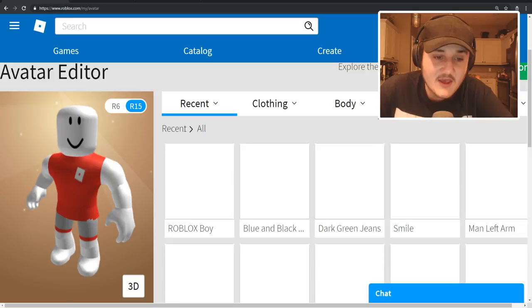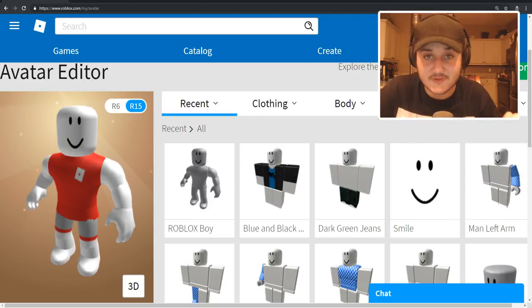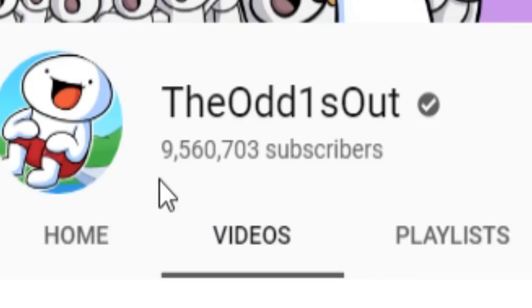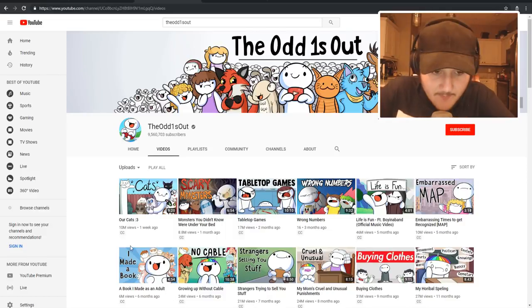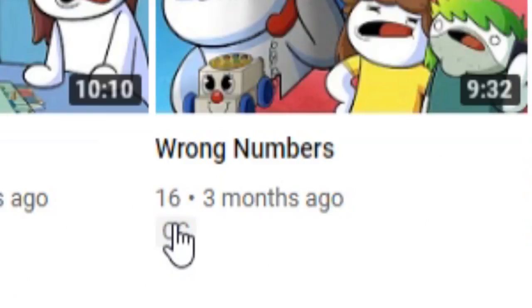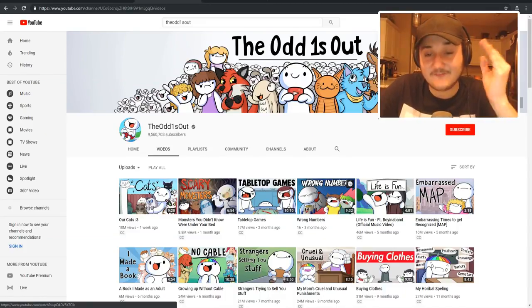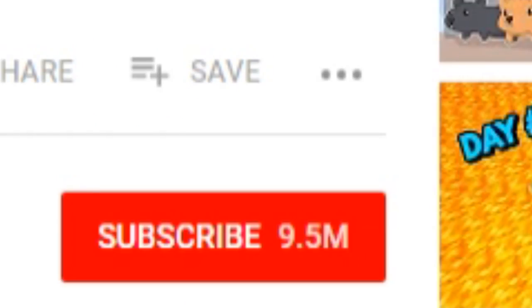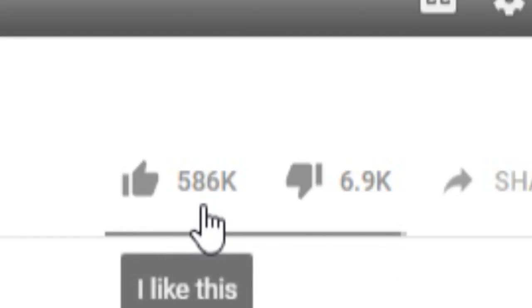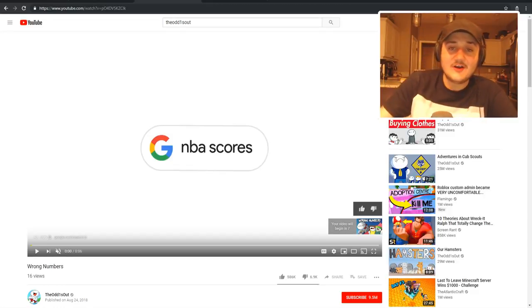Let's go to skin tone — it's automatically set to white, so good. We might run into a problem for the shirt; we might actually have to find a plain white shirt for this to work out. I just checked out TheOdd1sOut's channel and he's at 9.5 million subscribers — that is insane. Look at these numbers: 10 mil, 8.8 mil, 17 mil views. Wait — something's wrong. This video shows 16 views on a 9.5 mil sub channel with 586,000 likes. YouTube, sort out your issues!